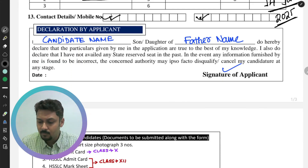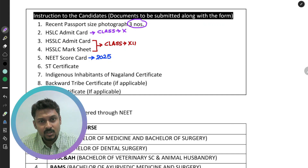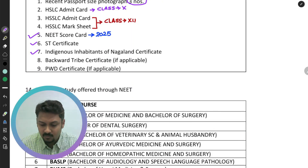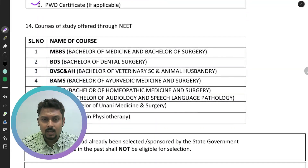Fill in your contact number and an alternative contact number. Then fill in the candidate name, guardian name — either father's or mother's name — and provide your signature in the designated section. When submitting the NEET application form for state quota, you need to submit: three copies of recent passport size photograph, Class 10 admit card, Class 12 admit card and mark sheet, 2025 NEET scorecard printout, ST certificate, and indigenous Nagaland certificate.